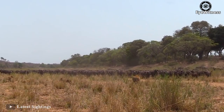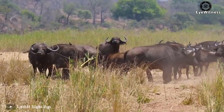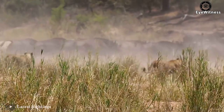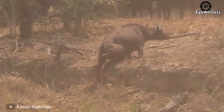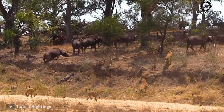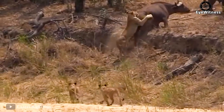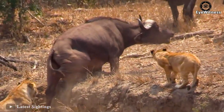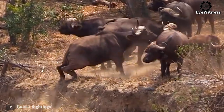In this battle, the lions didn't use many tactics — they chose to appear directly. While the herd was fleeing, a wild buffalo got stuck behind. The lions didn't pass up this opportunity and moved to bite the buffalo from behind. However, the buffalo herd at this time was extremely united, chasing away all the lions surrounding their kind.